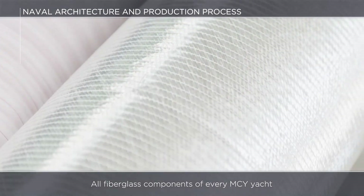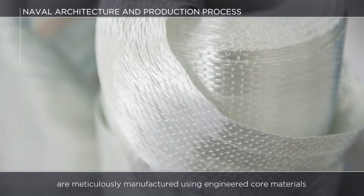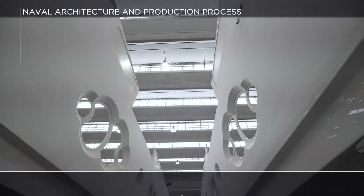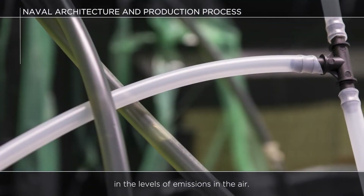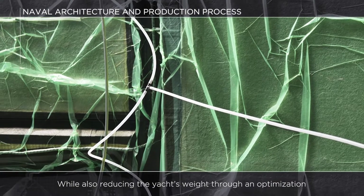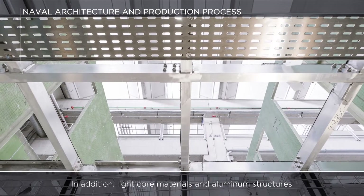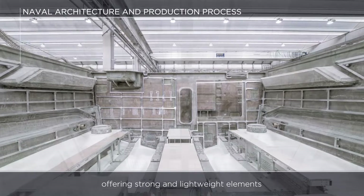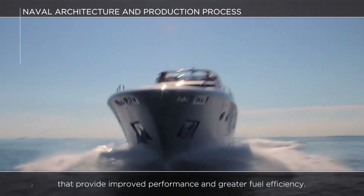All fiberglass components of every MCY yacht are meticulously manufactured using engineered core materials and resin applied by vacuum infusion. This choice provides for a better work environment thanks to a drastic reduction in the levels of emissions in the air, while also reducing the yacht's weight through an optimization of the impregnation ratios of the composite. In addition, light core materials and aluminum structures replace most of the elements in fiberglass composite, offering strong and lightweight elements that provide improved performance and greater fuel efficiency.